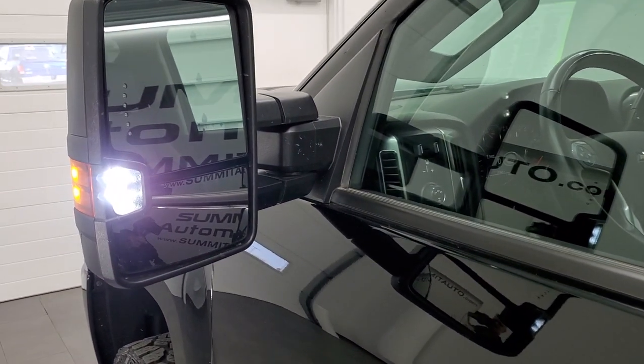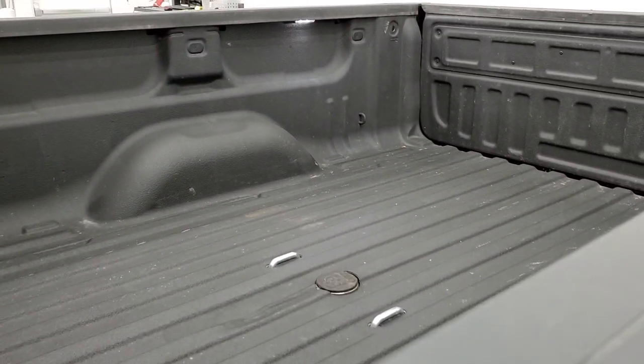There are those LED side lights on the mirrors — they are super bright — and you can see the bed lighting right there. We'll start it up and take a look under the hood.